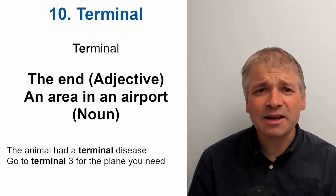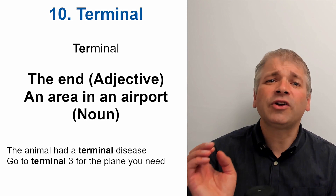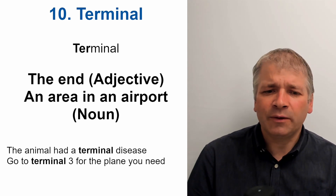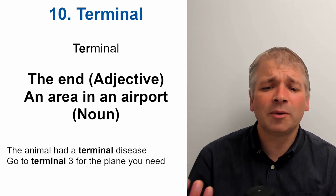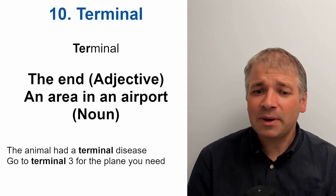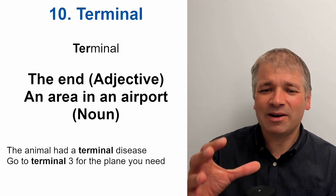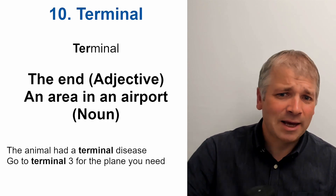And number ten is terminal. The stress is on the first sound, 'ter'. Terminal. This could be an adjective or a noun. If it's an adjective, it means the end of something — for example, the animal had a terminal disease. As a noun, it can be an area in an airport: Go to terminal three for the plane you need. A terminal is an area in the airport where people arrive or leave to get their plane or come off the plane.